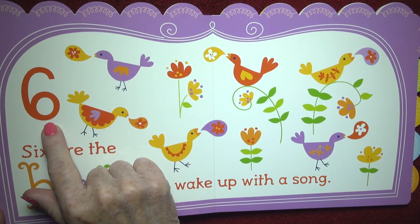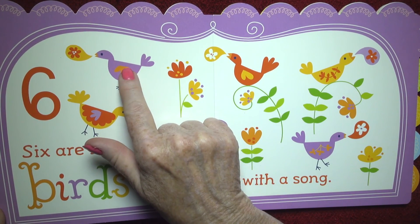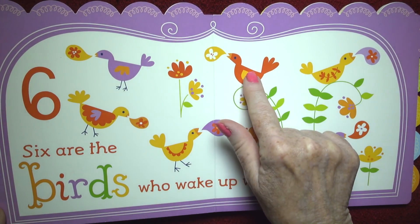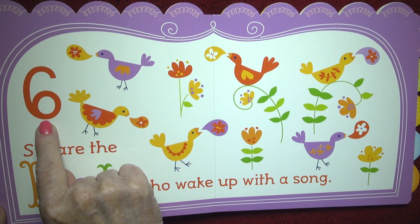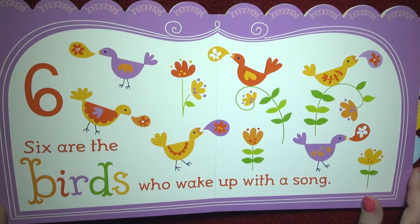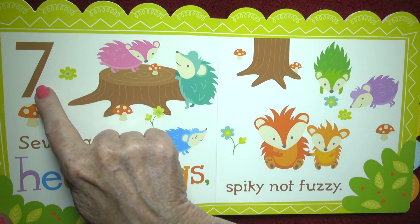Six. Six are the birds who wake up with a song. One, two, three, four, five, six. And the birds.